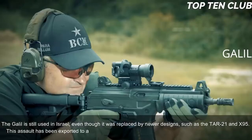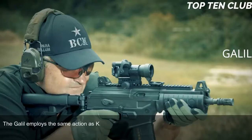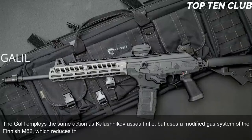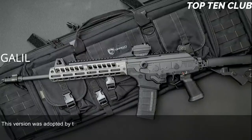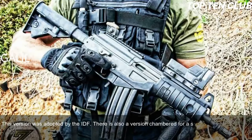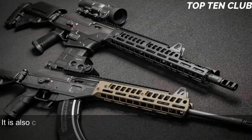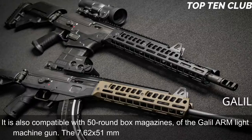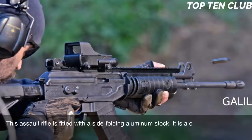The Galil has been exported to a number of countries and is still used in more than 30. It employs the same action as the Kalashnikov but uses a modified gas system from the Finnish M62 that reduces recoil. It is chambered for standard NATO 5.56x45mm ammunition (the IDF version) or 7.62x51mm. The 5.56mm version is fed from 35-round magazines and is compatible with 50-round box magazines of the Galil ARM light machine gun; the 7.62mm version uses 25-round magazines. The rifle features a side-folding aluminum stock — a clone of the FN FAL paratrooper stock — and became the basis for a whole family of infantry weapons.